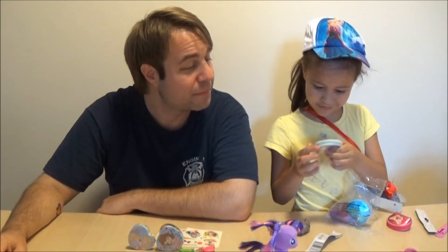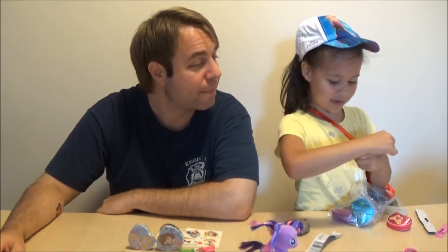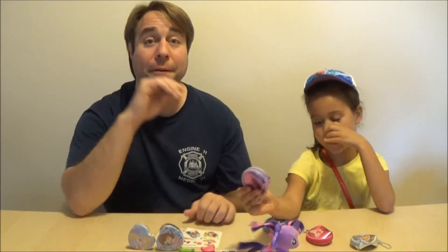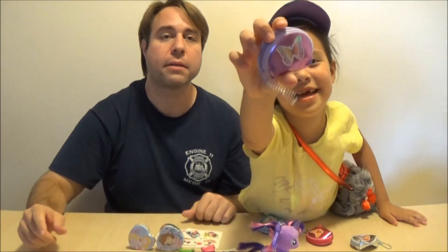You open that, sweetie. This is pretty. Do you know what's my favorite one? The pink one? Nope — the purple one. So pretty, isn't it?